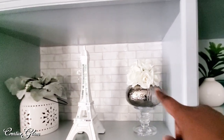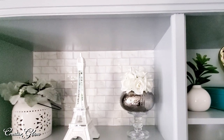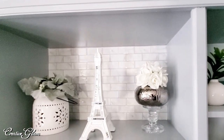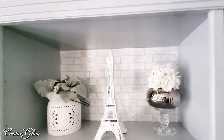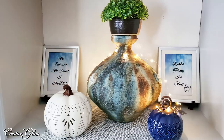The silver vase you see right here — I've had that for some time and I don't know where it came from. The Paris statue I believe I got from HomeGoods. The white vase with the lamb's ears in it, I believe I got from HomeGoods as well. This vase down here — I don't remember where I got it, I've had it that long.